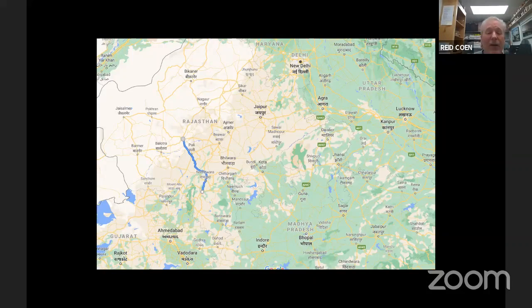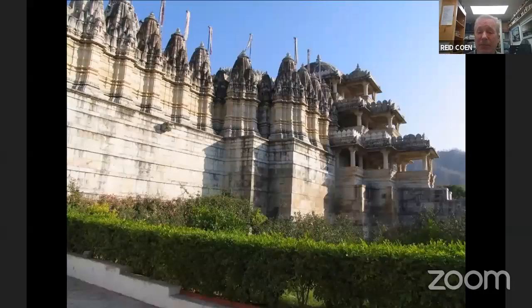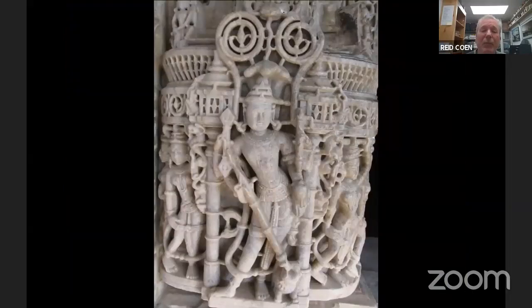We go overland by coach up to Jodhpur. Halfway between Udaipur and Jodhpur is maybe the most spectacular Jain temple in Rajasthan — this is Ranakpur. Jainism is an offshoot of Hinduism, and this is a beautiful carved marble temple. We stop, visit the temple, have lunch here, and then continue on to Jodhpur. As beautiful as this temple is from the outside, it's even more impressive with the carved marble interior.